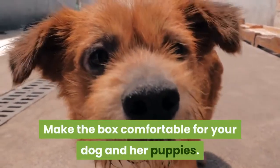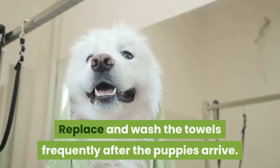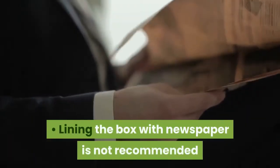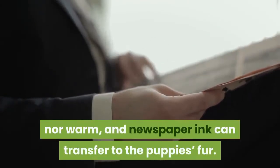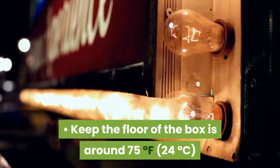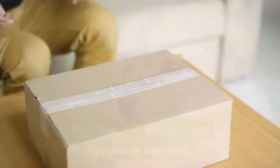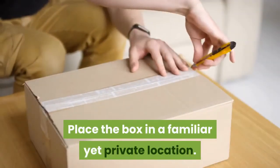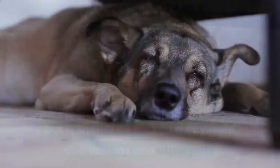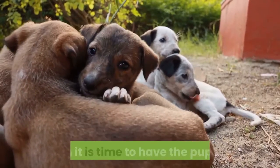Make the box comfortable for your dog and her puppies. Line the bottom with towels and replace and wash them frequently after the puppies arrive. Lining the box with newspaper is not recommended because it is neither soft nor warm, and newspaper ink can transfer to the puppies' fur. Keep the floor of the box at around 75 degrees Fahrenheit (24 degrees Celsius) using low-wattage light bulbs, and make sure the floor doesn't get too hot or too cold. Place the box in a familiar yet private location, away from distractions and other pets. Allow your dog access to her whelping box for at least one to two weeks before she delivers to help her become comfortable with it.